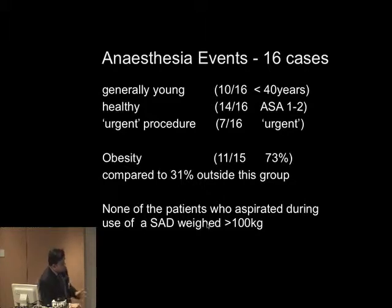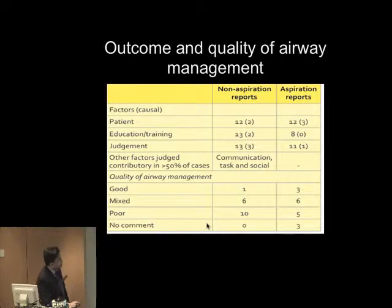Also interesting: none of the patients who aspirated during use of a superglottic airway device weighed more than 100 kilograms. Looking at outcome and quality of airway management — the review panel assessed causal factors: patient-related, education, training, judgment. Interestingly, the aspiration events were not regarded as having quite as poor quality of airway management as the non-aspiration events. It's the non-aspiration events that show poor quality of airway management in young people having routine procedures.